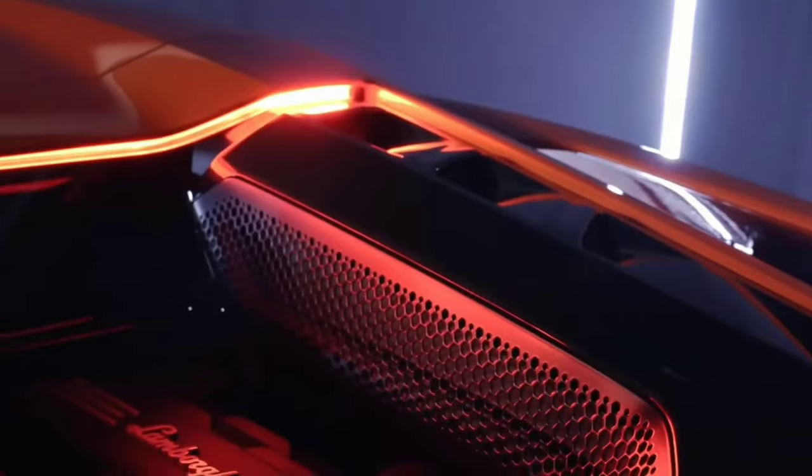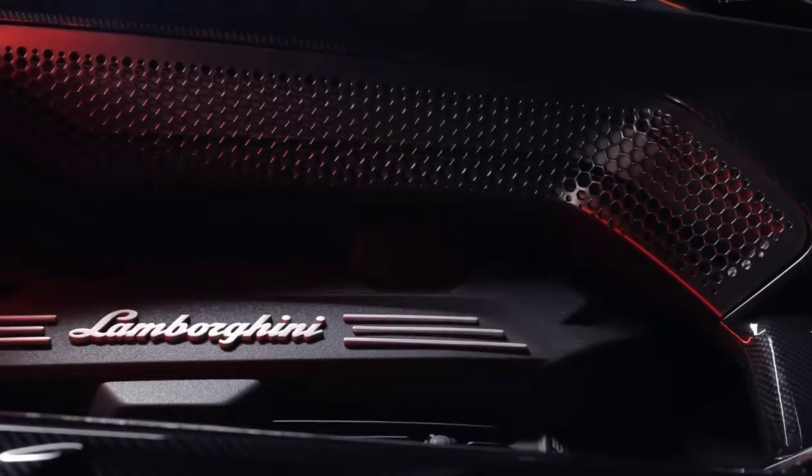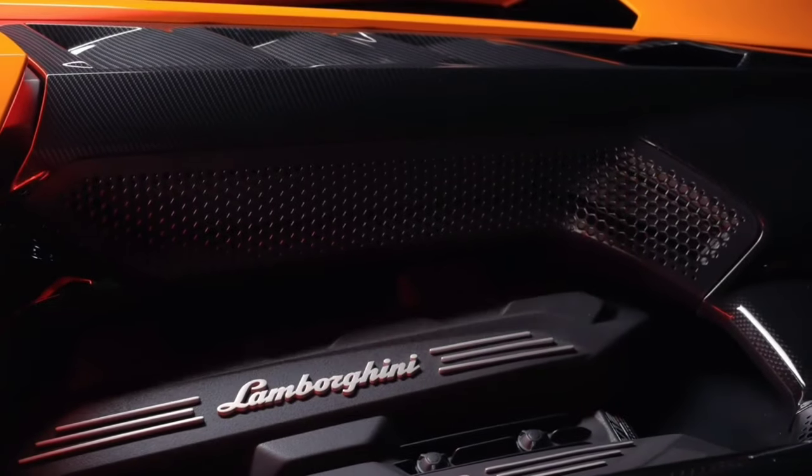And did we mention it's a plug-in hybrid that also has three electric motors that boost total power and torque to 1,001 hp and 738 lb-ft — more than any Lamborghini in history — yet is 35% more efficient than the car it replaces.